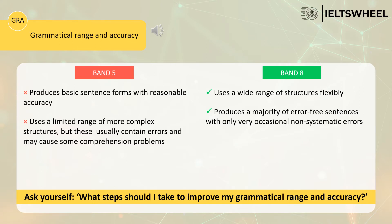The second criterion is grammatical range and accuracy, worth 25% of your band score. Let's compare two candidates. The candidate with band 5 produces basic sentence forms with reasonable accuracy. This candidate can easily use only the present simple, but it's very difficult for them to use the future simple, past simple, present perfect, present perfect continuous, active voice, or passive voice — because they don't know how to use this grammar.